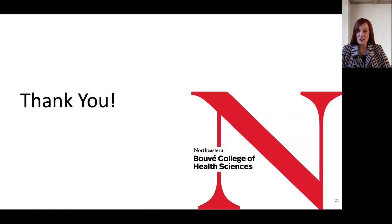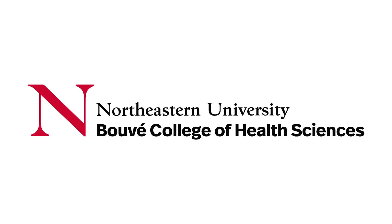This is the end of the presentation. Thank you for your interest in Northeastern University.